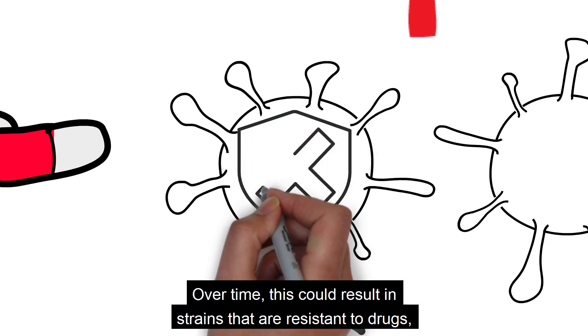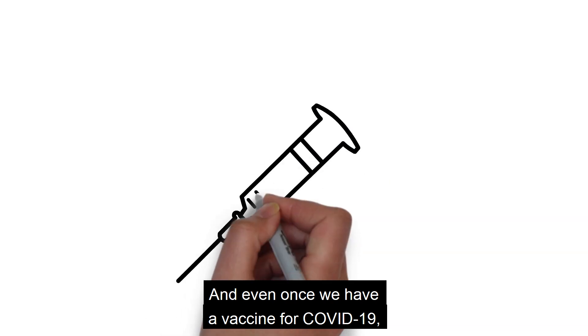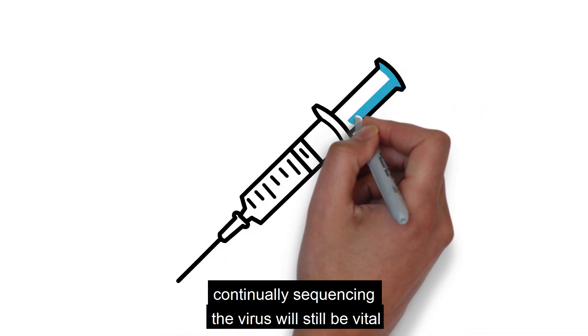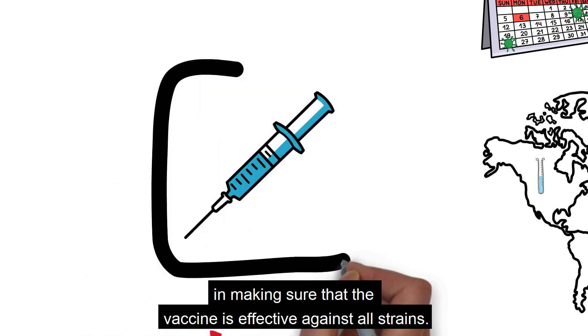Over time, this could result in strains that are resistant to drugs, therefore it's important to track. And even once we have a vaccine for COVID-19, continually sequencing the virus will still be vital in making sure that the vaccine is effective against all strains.